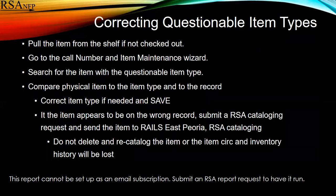To correct a questionable item type, you again pull the item from the shelf, go to the call number and item maintenance wizard, search for that item with the questionable item type, and then compare that physical item to the item type and to the record.